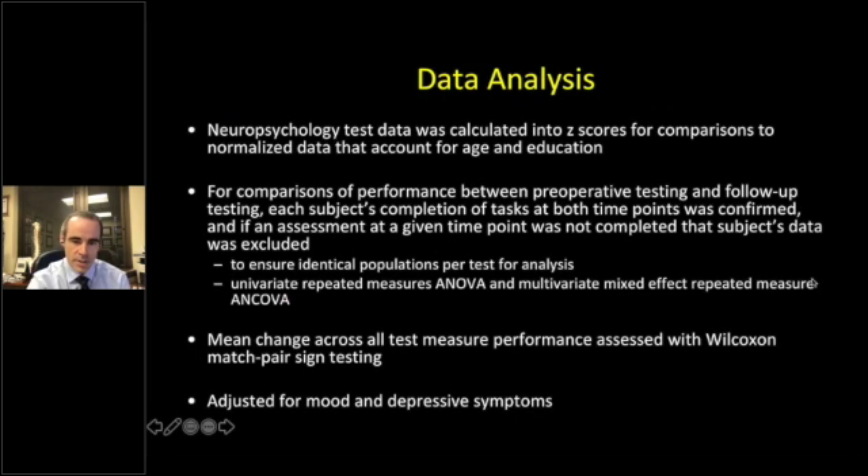For data analysis, neuropsychological test data were calculated as disease scores for comparisons and normalized for age and education. We did not have a control group, though we considered it. We compared performance between preoperative and follow-up testing, excluding subjects who did not complete both time points. We used multivariate statistical analysis with mean change across all test measures using Wilcoxon matched-pair sign testing, and adjusted for mood and depressive symptoms using the Beck Anxiety Inventory and Beck Depression Inventory.